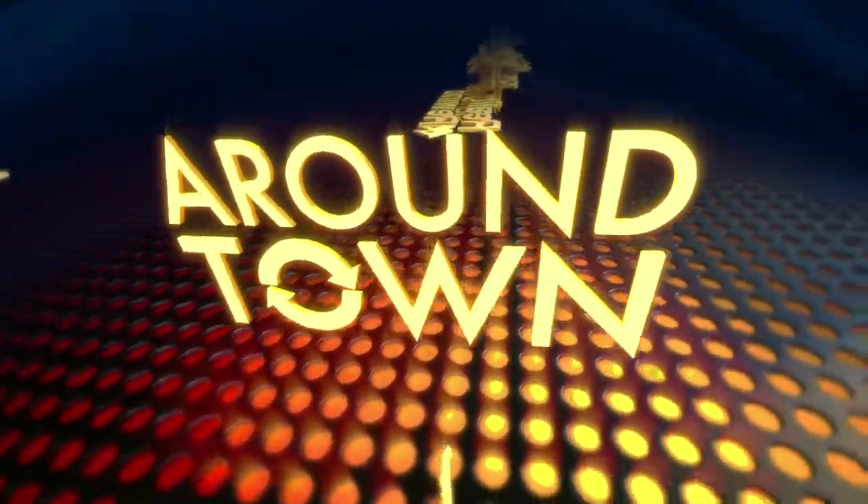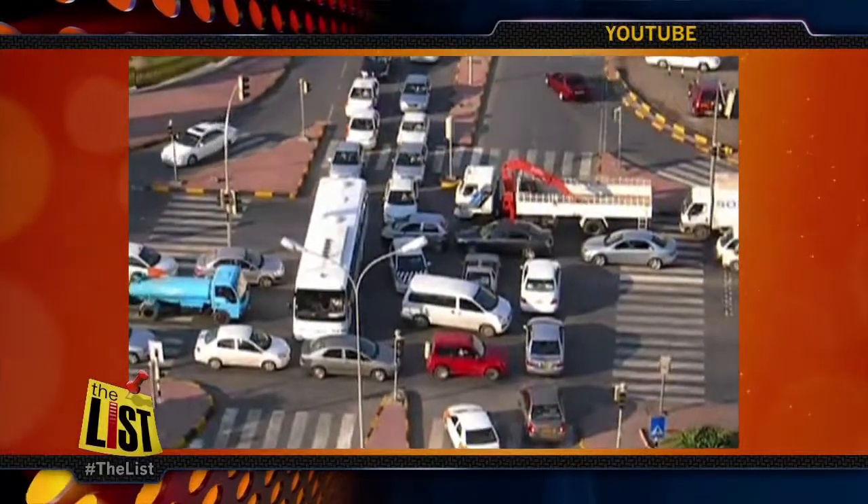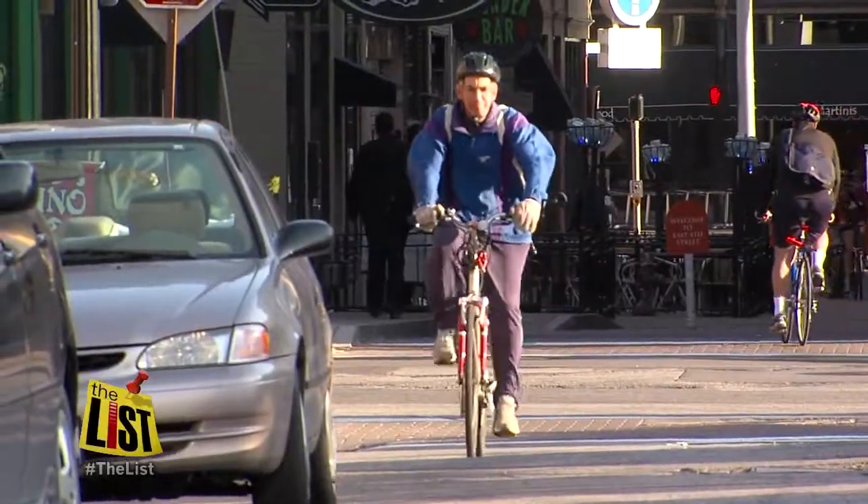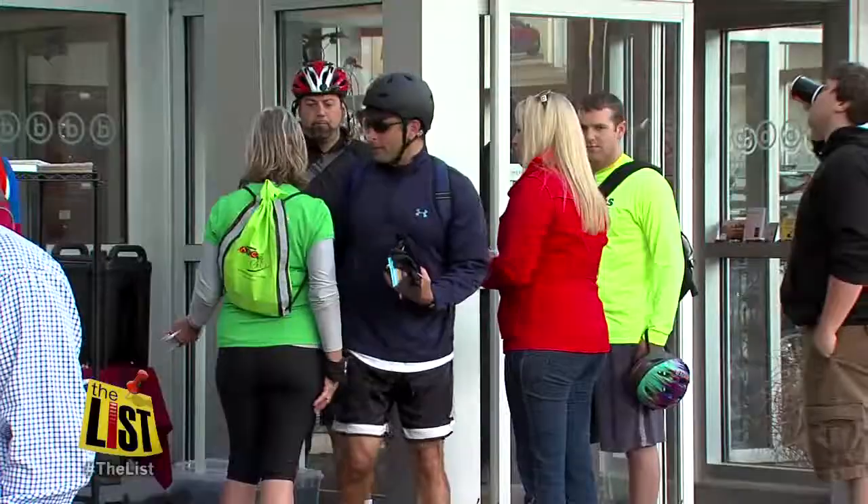Beat the congestion driving into downtown Cleveland with a little pedal power. Mike Brookbank shows us it's now easier than ever to bike to work around town. Does your morning commute look a little something like this? Take the stress out of your day and break a sweat. The biking community is growing here in Cleveland.